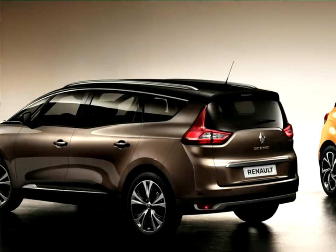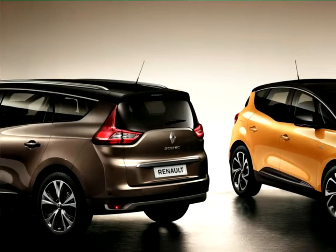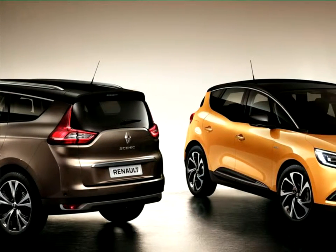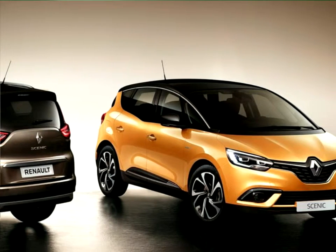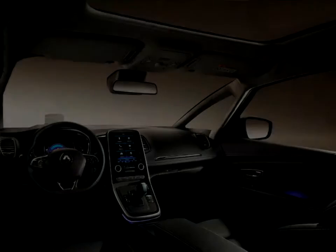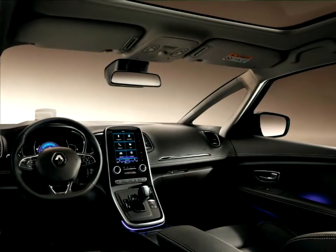Cabin modularity and travelling comfort, two strengths that have helped to forge the Scenic's reputation, have been thought through to ensure that the needs of families are met even more closely. A one-touch folding seat function allows the rear seats to be folded automatically to obtain a flat floor and facilitate loading.